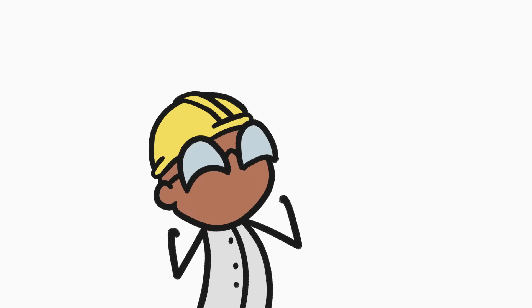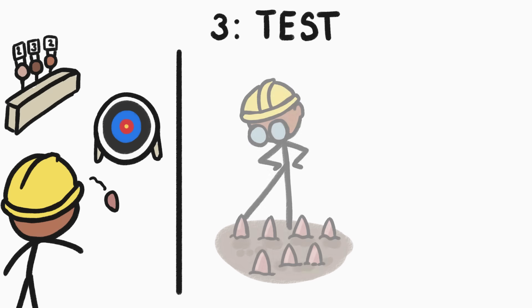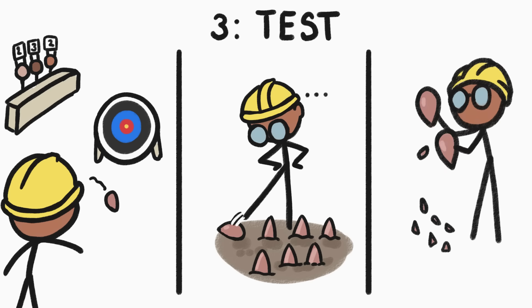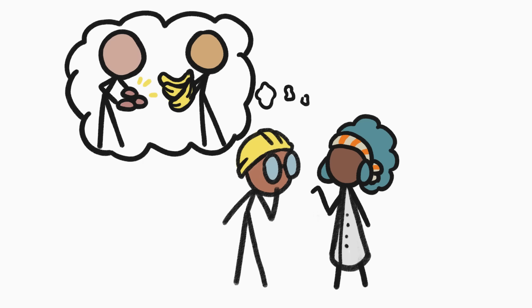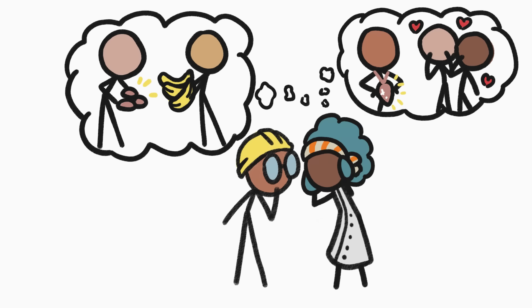So researchers turned to the third method: trying to recreate what some of those tasks might be. For example, they've thrown the mystery tools to see if they could have been used as projectiles. They've placed them pointy-side up in the ground to see if they could have been used to disable prey, Home Alone style. And they've tested the idea that the mystery tool was actually a core from which smaller, sharper cutting tools were regularly chipped off. Then there's the possibility that these tools weren't tools in the traditional sense at all — maybe early humans created them as currency or as a way to attract potential mates. But these are basically impossible to test. So, still, nothing conclusive.